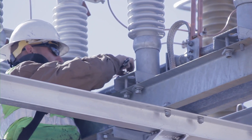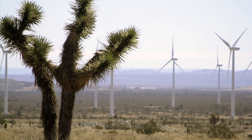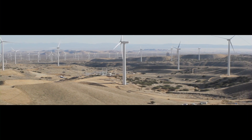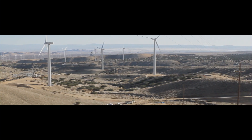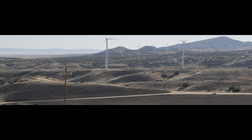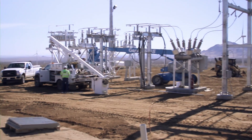The project posed significant challenges. The Corum Complex was a large wind farm at 102 megawatts. The environment itself is in Mojave, California, right on the edge of the Mojave Desert. The schedule was compressed, but we worked hard to overcome that.